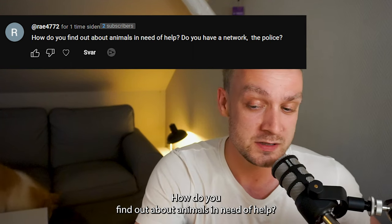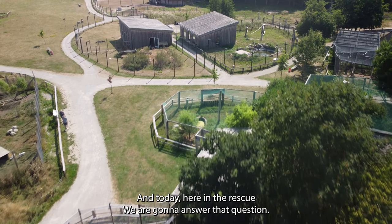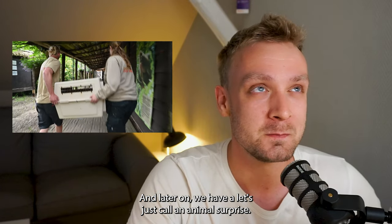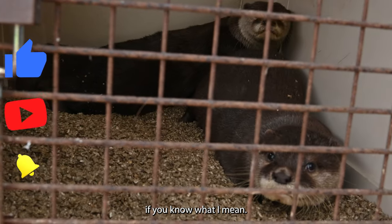How do you find out about animals in need of help? Do you have a network, the police? Great question. And today here in the rescue zoo we're going to answer that question, and later on we have — let's just call it an animal surprise. Today's animal surprise may or may not be utterly amazing, if you know what I mean.